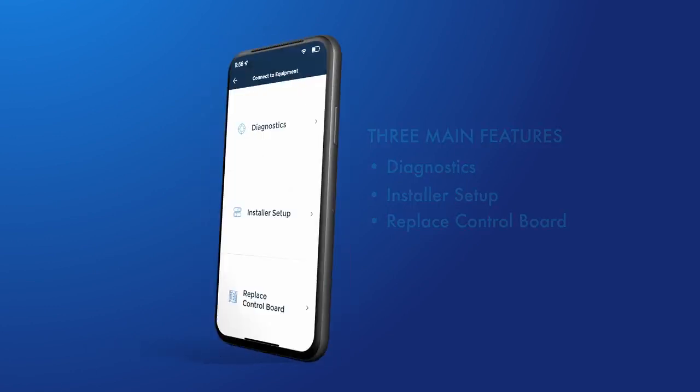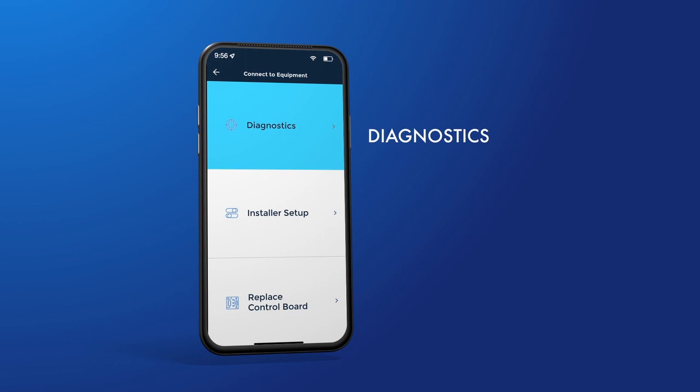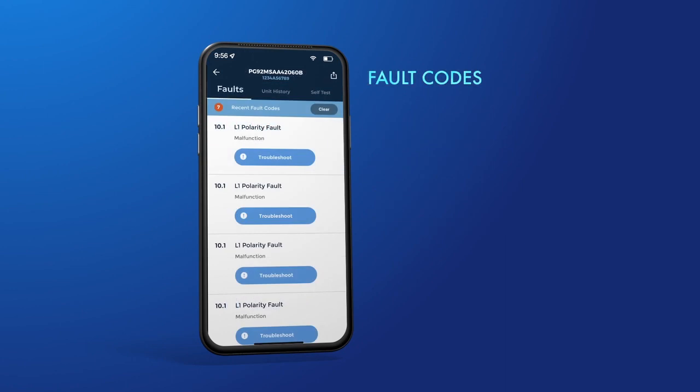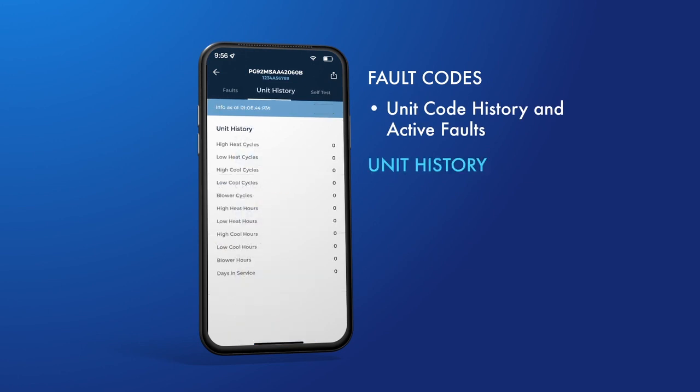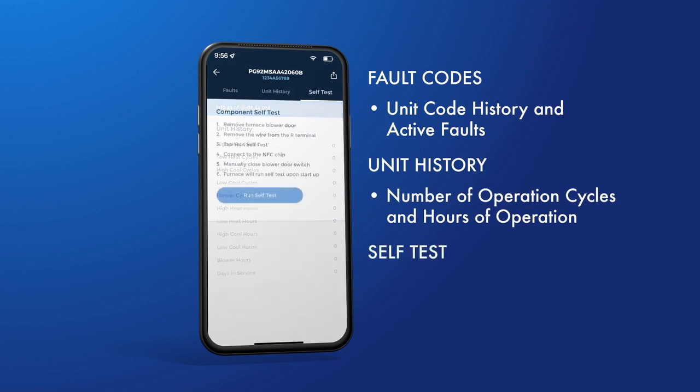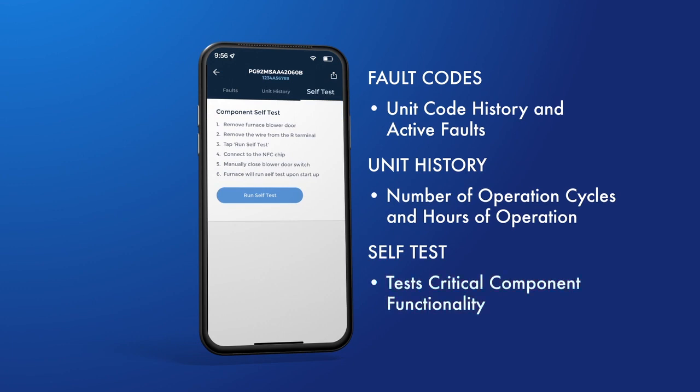Let's look at the Diagnostics feature. The Diagnostics menu gives you three options for evaluating how the unit is functioning: Fault Codes, Unit History, and Component Self-Test. Fault Codes will give you the unit's code history as well as any active faults the unit might be experiencing. Unit History reports the number of operation cycles and hours the unit has operated. The Component Self-Test option tests critical component functionality to assist with troubleshooting upon power-up.